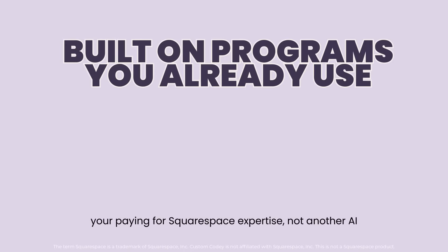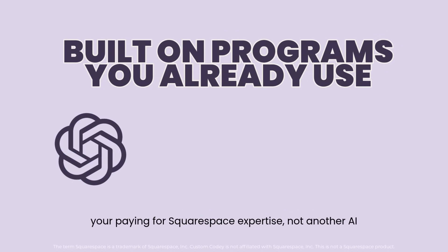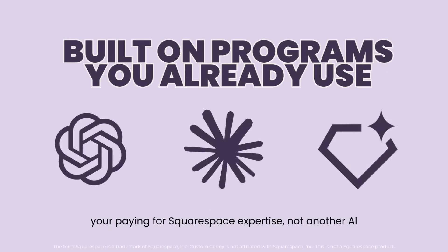How can we afford to do that? Custom Kodi is designed to run on the AI platforms you already use — ChatGPT, Claude, and Gemini. So you're not paying for another AI; you're paying for the Squarespace expertise that Custom Kodi was trained on.